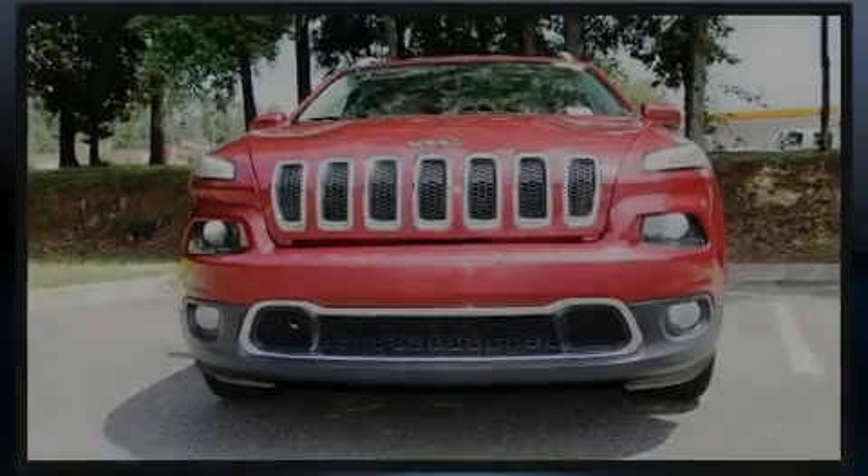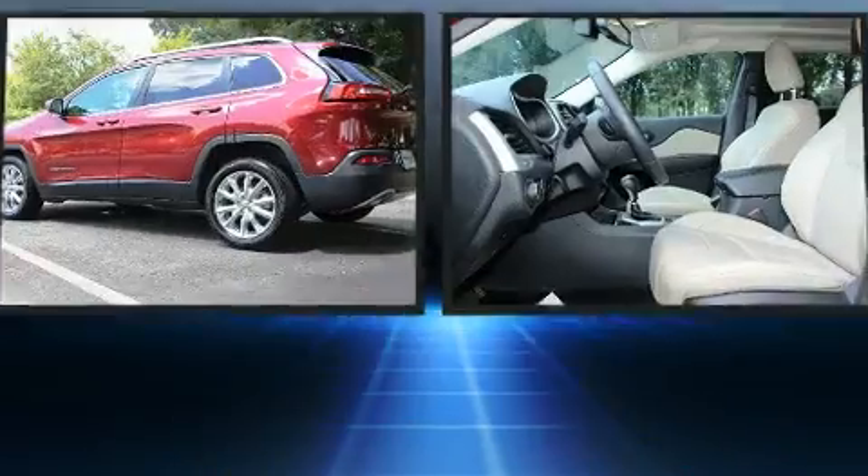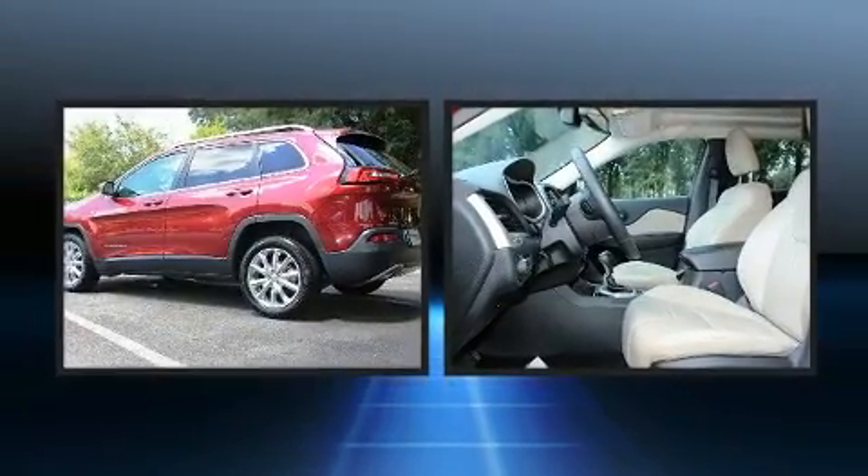Sensibility and practicality define the 2015 Jeep Cherokee. It features a front-wheel drive platform, an automatic transmission, and a 2.4-liter four-cylinder engine.